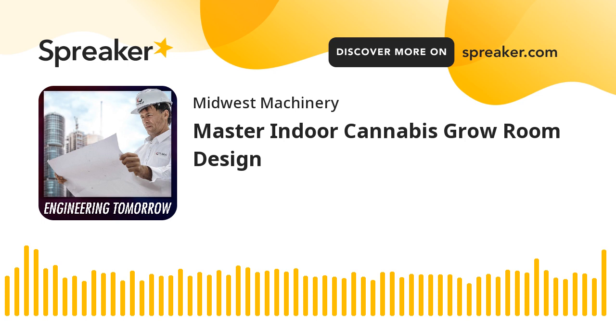Greetings, Engineering Tomorrow Nation. I'm your host, back again for another week in sunny and hot St. Louis, Missouri, down in the Chesterfield Valley where there is little wind and a lot of humidity. Speaking of humidity, we are talking about cannabis grow rooms today, particularly indoor grow rooms.